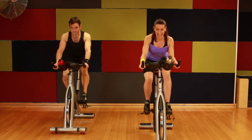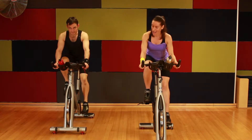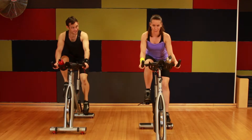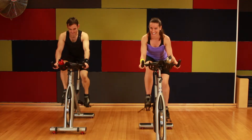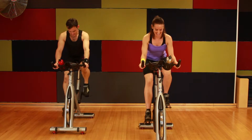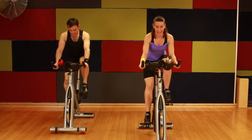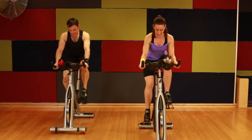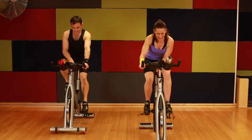Shoulder blades together, please. Tension through your upper back now. We are about to turn up the heat — heat in the legs to build strength. We want to increase the gear one more time for this stage. Find a heavier load to the beat.